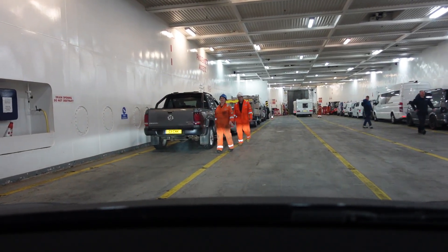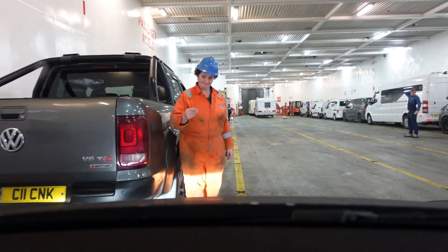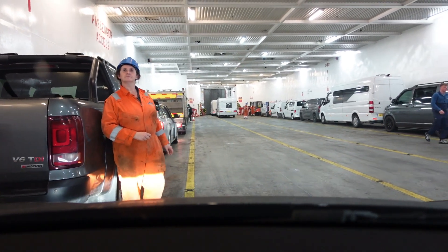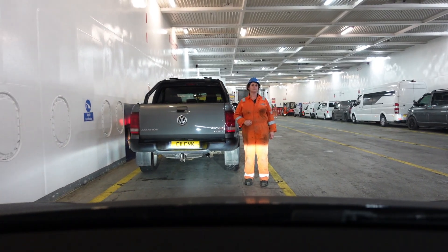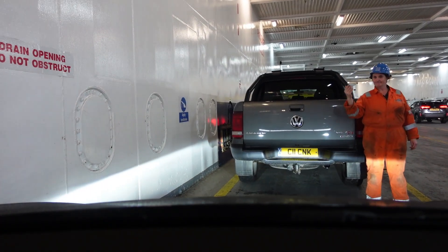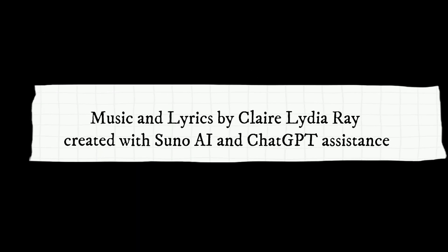I'm charging forward, sky and flame. Every mile, a brand new name. Highest energy.